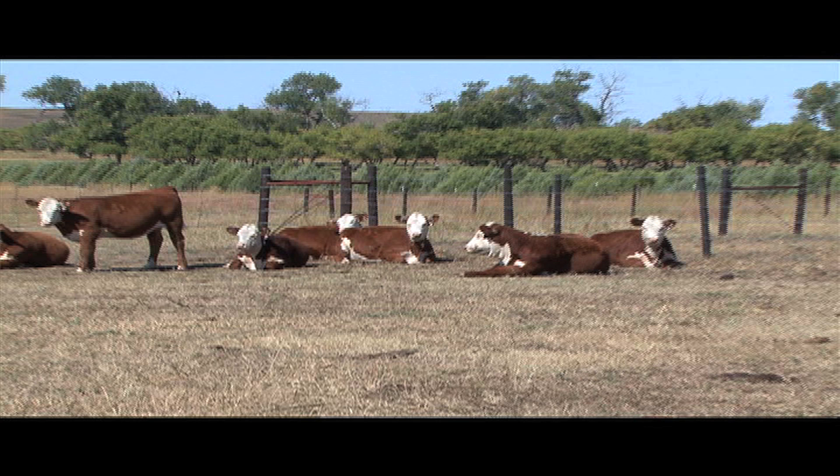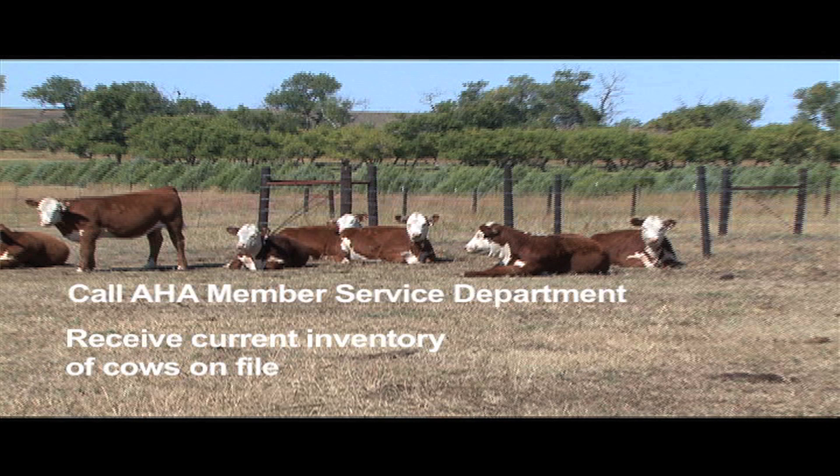To get started on TPR, you need to call the American Hereford Association Member Service Department. They will send you an inventory of all the cows that are in your name. You will then return that inventory with the cows that you presently have, and then we'll begin from there.